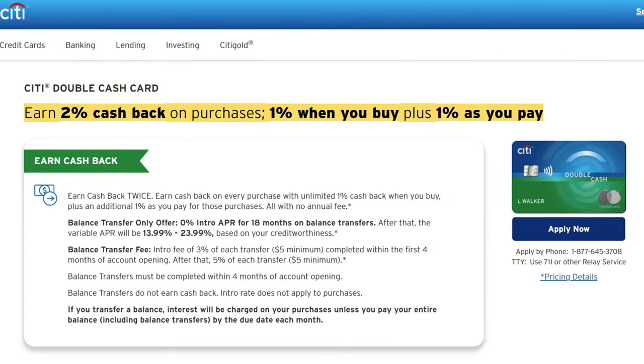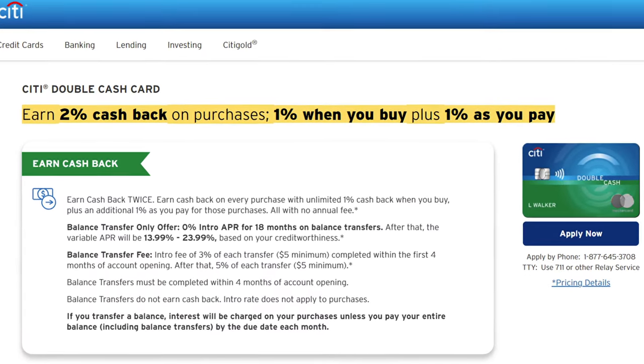Let's go over the different cards that can be used within this Citi Trifecta setup, starting with the Citi Double Cash card. This is a very basic card that will earn you 2% back on everything you spend, regardless of category and amount, every single month.